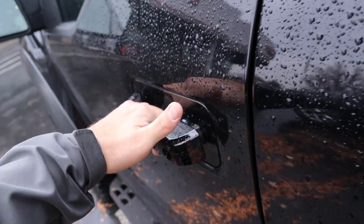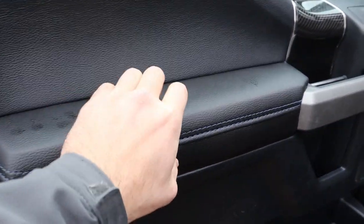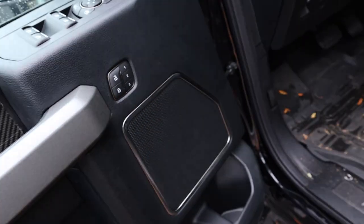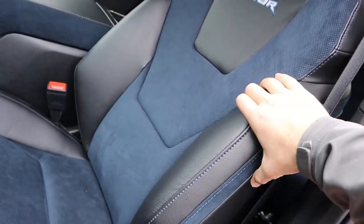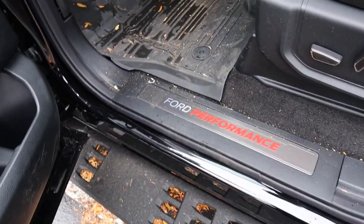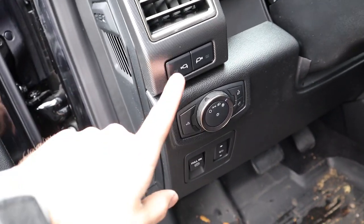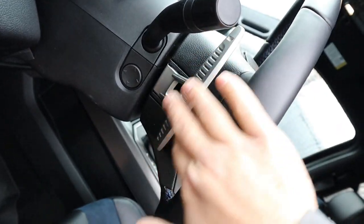The Raptor has keyless entry — one touch to lock or unlock by putting your hand on the back of the door handle. The front door panel in the Raptor is nicer than the rear but still not as nice as the Limited's. You've got padded leather, carbon fiber trim, door handle, window controls, mirror controls with power folding, memory seat function, and another speaker. The front Recaro seats are wrapped at the top with great bolsters, alcantara, lumbar support, and Ford Performance branding. The pedals are fully power-adjustable.